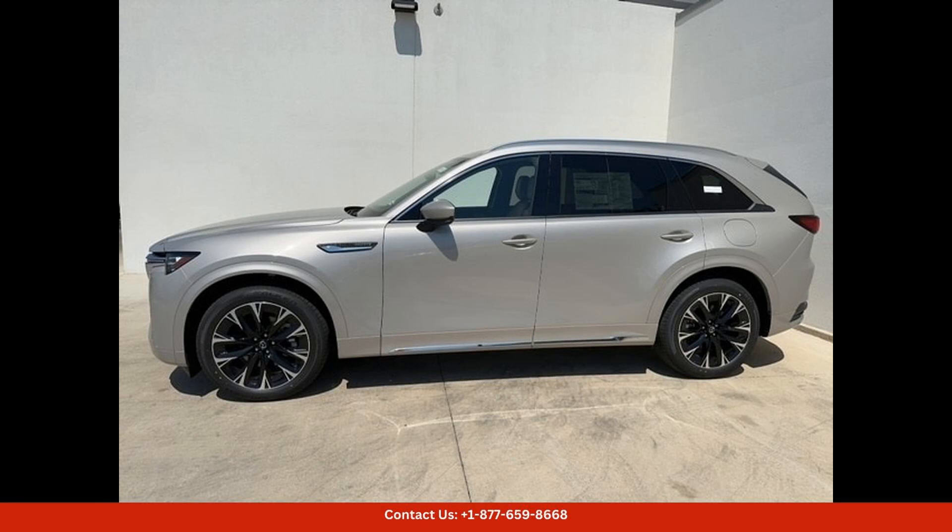Overall, the 2024 Mazda CX-90 3 Turbo S Premium Plus in Platinum Quartz is a top-of-the-line luxury SUV.